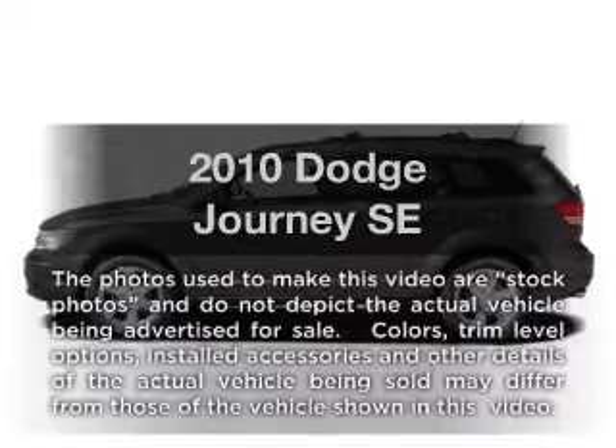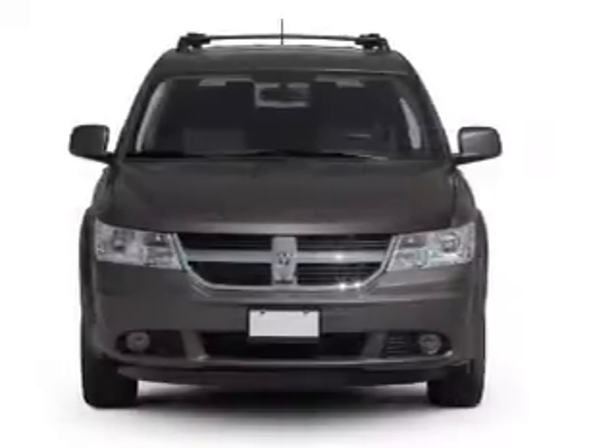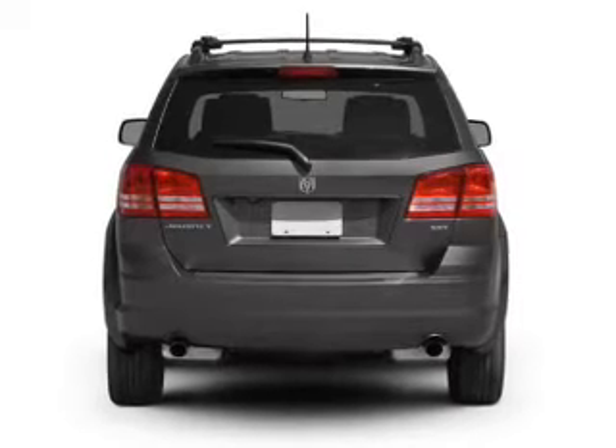Presenting the 2010 Dodge Journey — everything you need under one roof with this great vehicle. With an efficient four-cylinder engine, the powertrain includes front-wheel drive that responds smoothly to its automatic transmission.